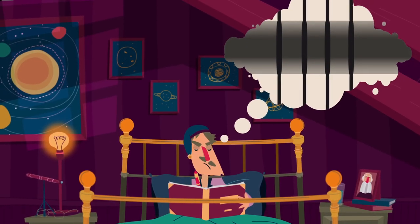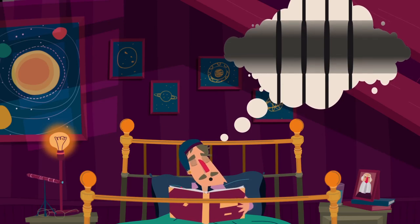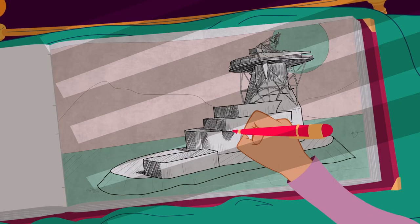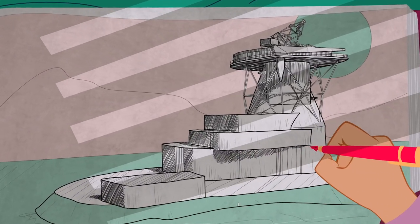Dennoch konnte er nicht viel mehr über die Magnetfelder in den Sonnenflecken herausfinden. Der Apparat, den er benutzte, erlaubte es ihm lediglich, das Aufspalten der Linien in den größeren Sonnenflecken mit ihren sehr starken Magnetfeldern zu beobachten. Um Sonnenflecke zu verstehen, brauchen wir große Teleskope und größere Spektrografen, die mehrere Spektrallinien gleichzeitig aufzeichnen können. Leider war ein solches Teleskop Anfang des 20. Jahrhunderts undenkbar.